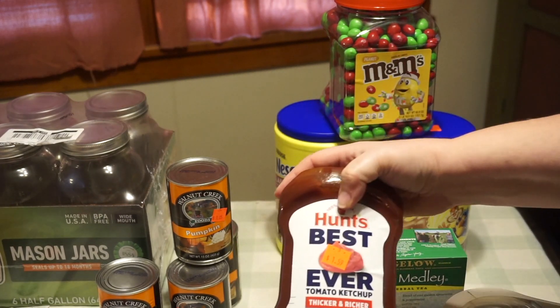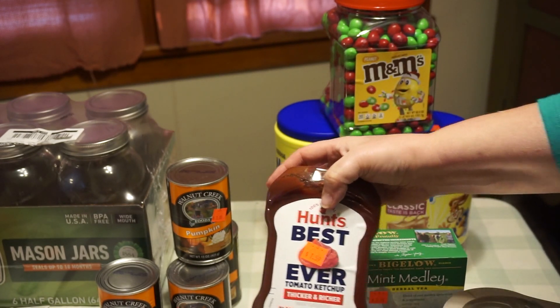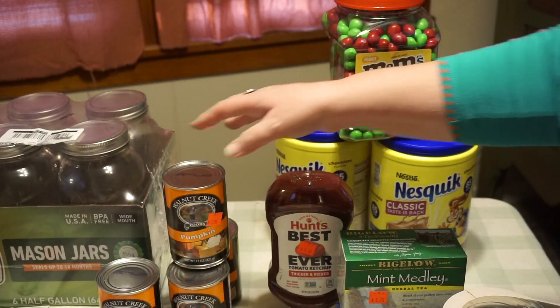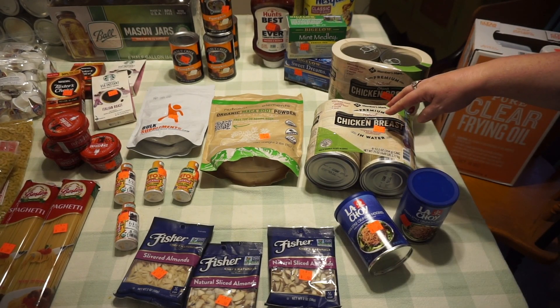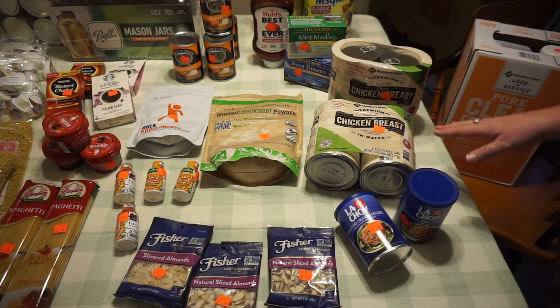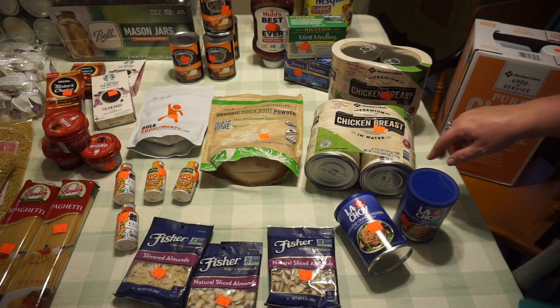Ketchup — I always pick up a ketchup every time I go so I can have it in the larder, at $1.59. Four cans of pumpkin, Walnut Creek brand, $1.05 each. This is just chicken, water, and salt with no added things in it — six cans for $11.25. I really like to have this in the larder because it doesn't have the added stuff.